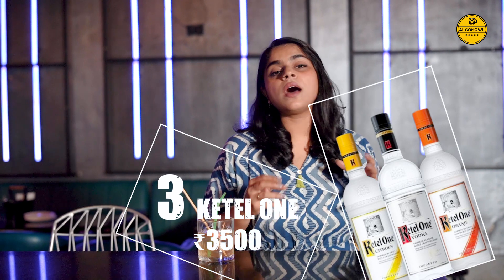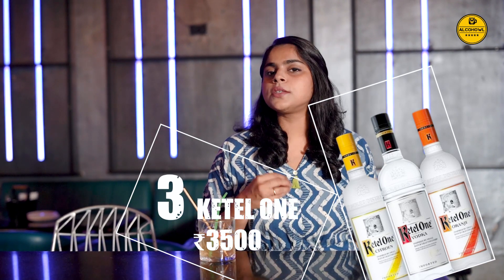Kettle One — distilled with 100% wheat, Kettle One is a vodka for those who need no frills. Distilled in Netherlands, this drink is long revered for bridging the gap between traditional and modern ways of making vodka. The result is a unique liquid that has a clean taste and a long finish. The flavour is light and wheaty with just hints of pepper and makes for a cocktail drinking experience you wouldn't forget anytime soon.